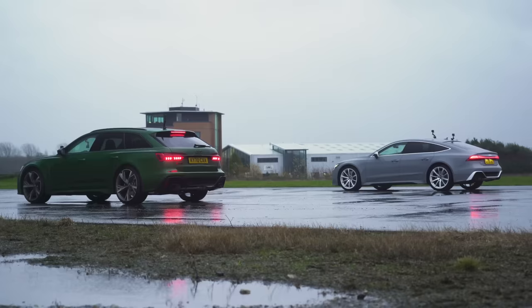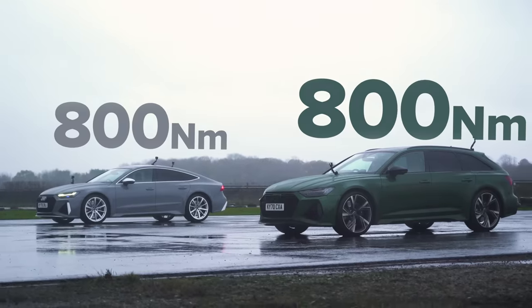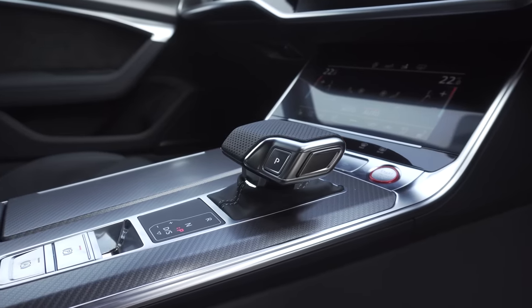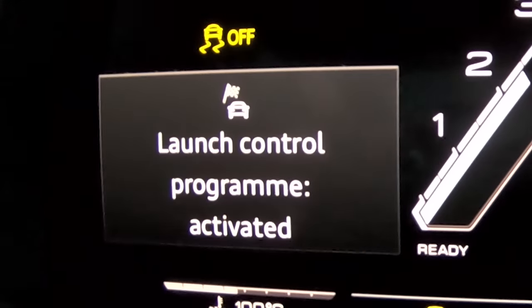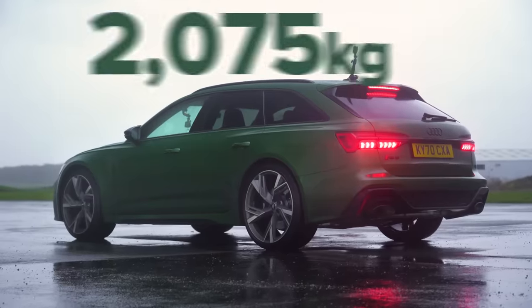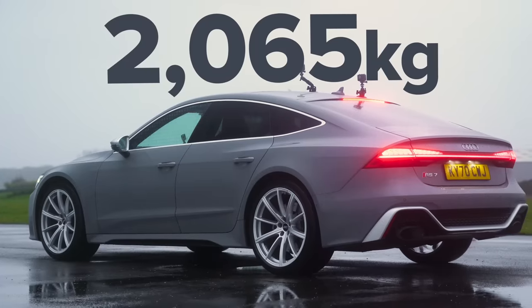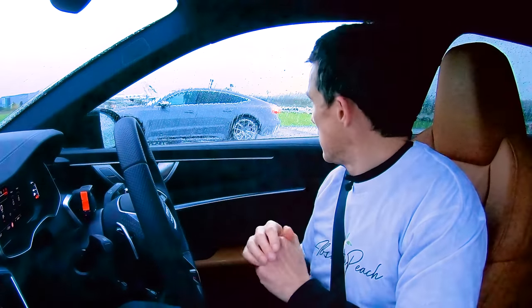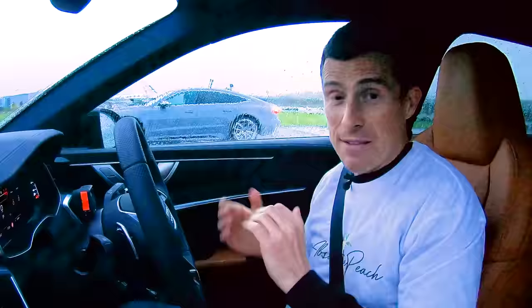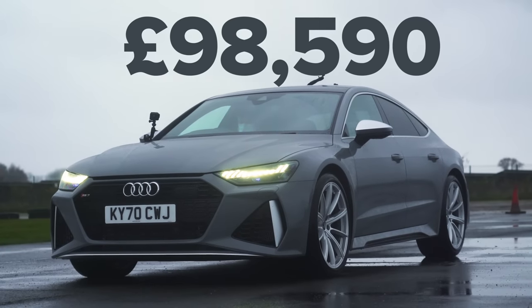Let me know in the comments below which car and colour combination you like the best. Let me tell you about these cars then. They've both got a 4 litre twin-turbo V8 with 600 horsepower and 800 newton metres of torque. They've both got an 8-speed automatic gearbox with a torque converter, launch control, and they've both got quattro all-wheel drive. This car weighs 2,075 kilos. That weighs 2,065 kilos, so a bit lighter due to the shape of its body. This costs £95,500. That's £98,500.